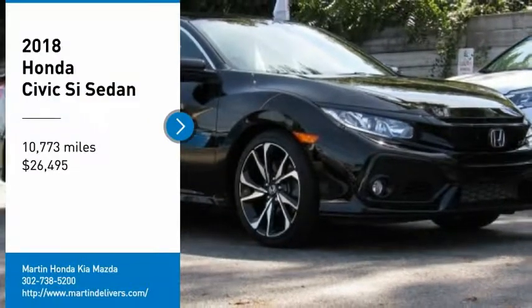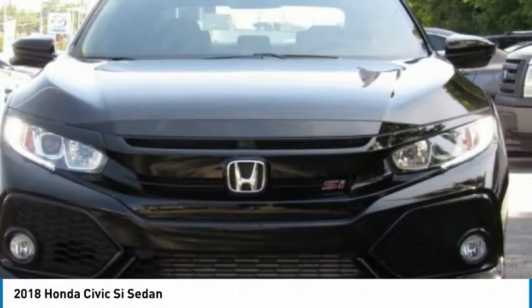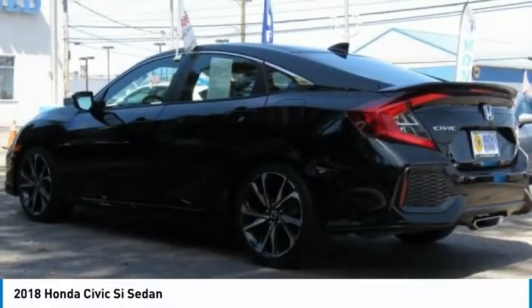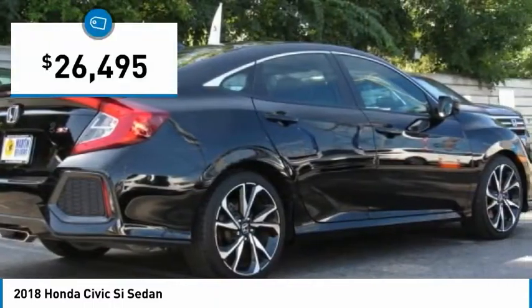We are pleased to show you the 2018 Civic SI. The Honda Civic SI is a perfect combination of sporty looks and performance to match. Sport seats, red accents, and a touchscreen deliver you the look and feel you expect when getting behind the wheel of the Civic SI, and is priced below $30,000.